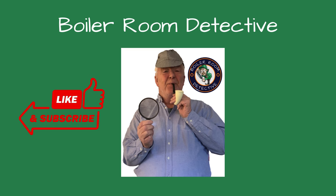Welcome, friends, to Boiler Room Detective Channel, where I share my knowledge and experience troubleshooting boiler issues. Please consider liking and subscribing to the channel if you find these videos helpful.